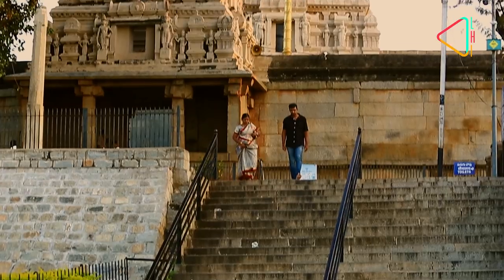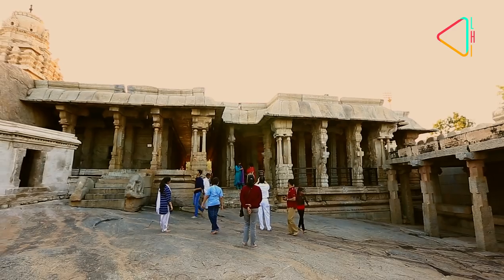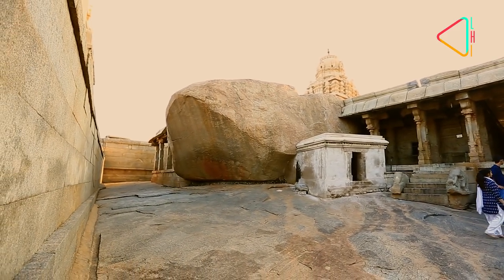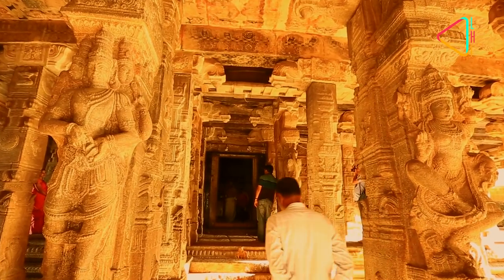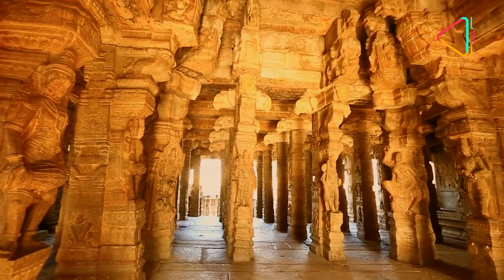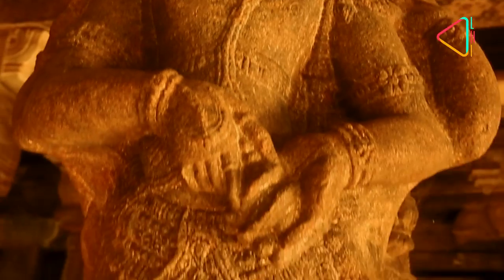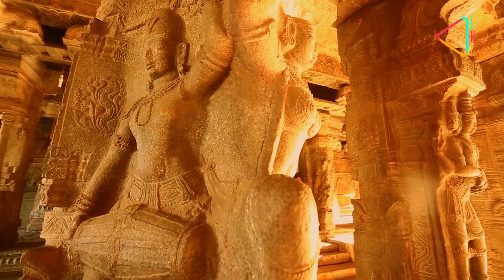Built in 1583, the Lepakshi Temple is actually a complex built on a hill which is supposed to be shaped like a tortoise, and so called Kumarasaila. Enter the temple and you will be spellbound at the brilliance inside. Pillars with beautiful sculptures abound, and the central enclosure — the main Mandapa — is surrounded by the most amazing depictions of the trinity and the avatars of Vishnu.